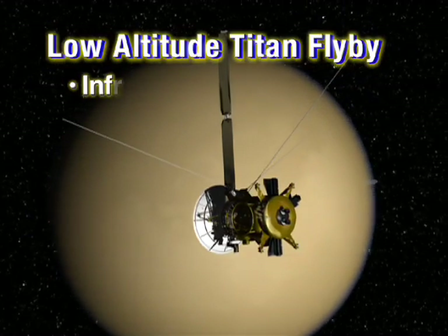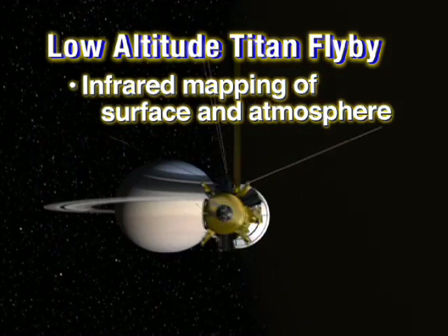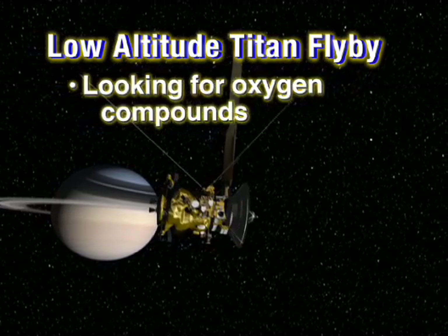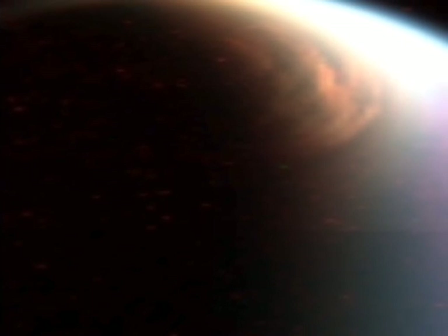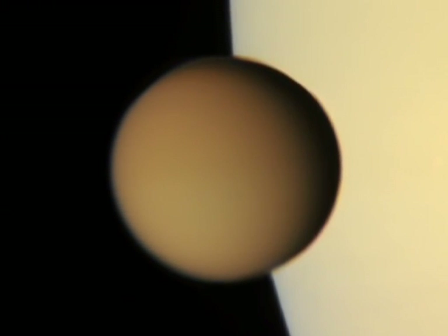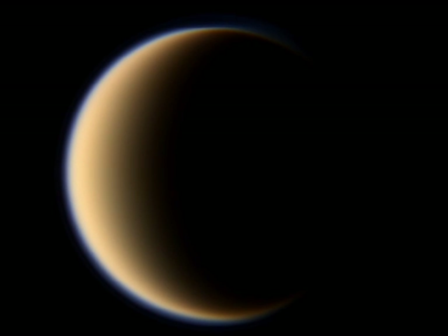This low-altitude Titan pass focused largely on infrared temperature mapping of the surface and atmosphere, the search for stratospheric oxygen compounds, and high-resolution spectral mapping around the Huygens landing site. The ultraviolet camera studied Titan's atmosphere, while the visible light camera literally worked day and night with day-side mapping and nighttime searches for Titan aurora and lightning.